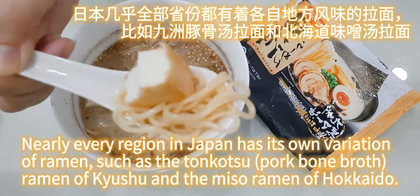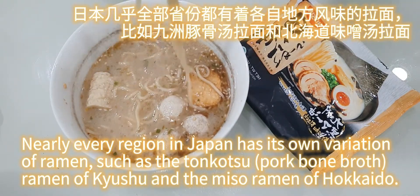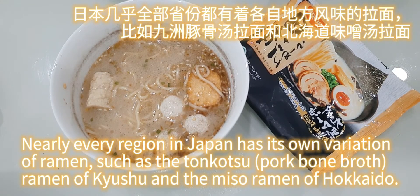Nearly every region in Japan has its own variation of ramen, such as the Tonkotsu pork bone broth ramen of Kyushu, and the Tomaiza ramen of Hokkaido.